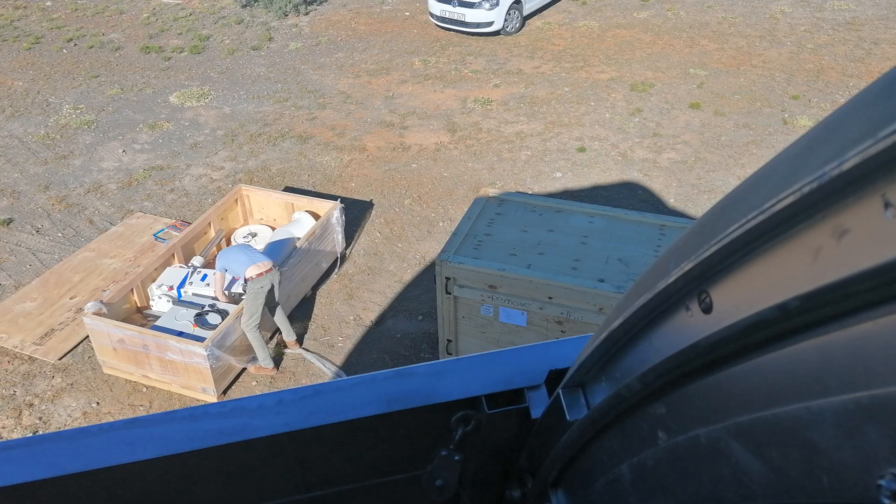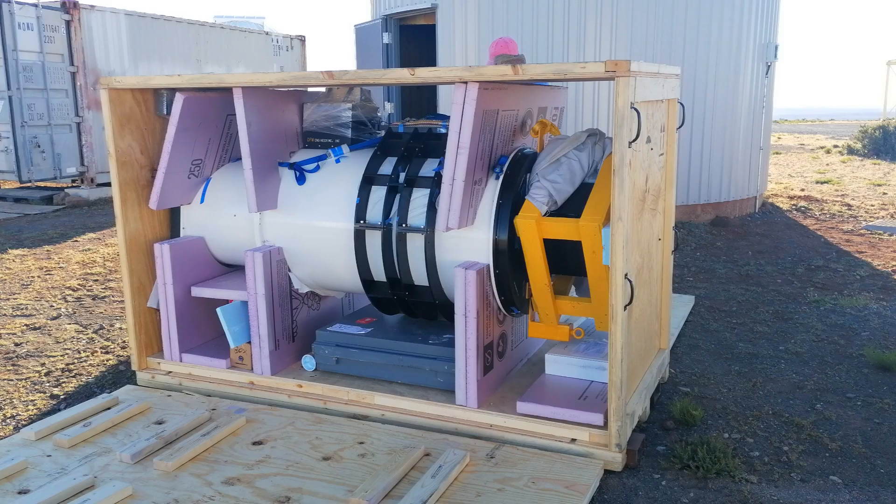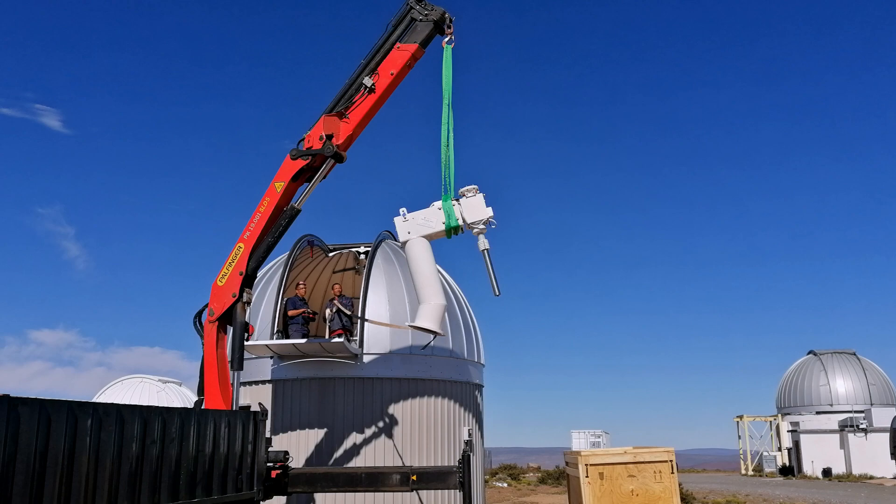Two crates were shipped to Sutherland in the meantime, one containing the telescope mount and the other the telescope itself. This video shows the crane lift of these two items.